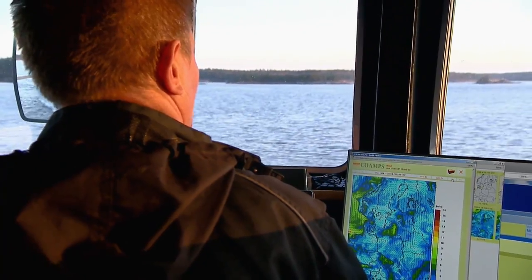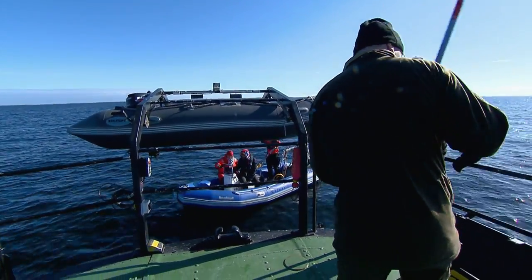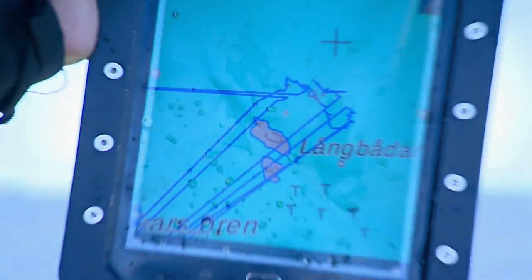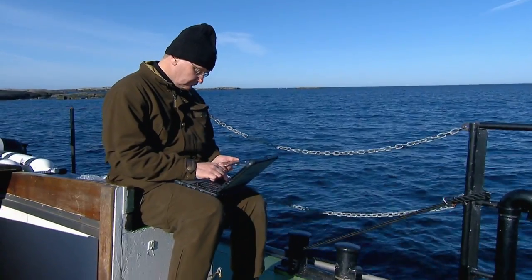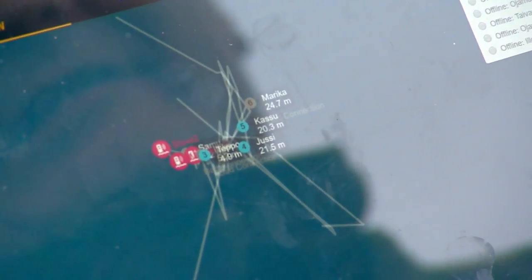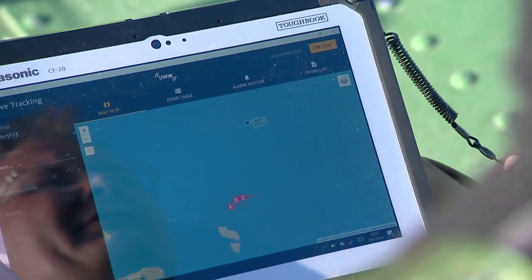Normal GPS relies on radio signals, which don't reach very deep underwater. Instead, the buoys triangulate ultrasonic data to pinpoint each scuba diver. But UIS is much more than just underwater GPS. The system can track up to 100 divers simultaneously. It's even possible to send text messages from the surface to the tablets down below.